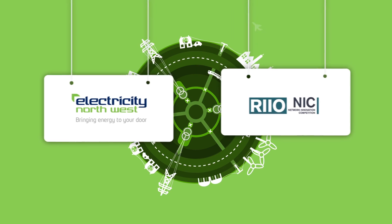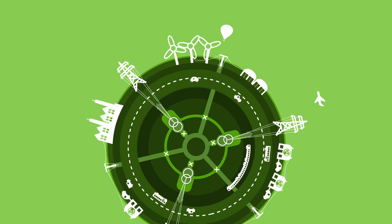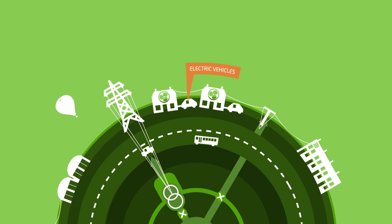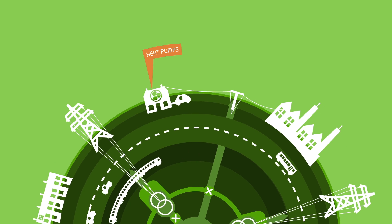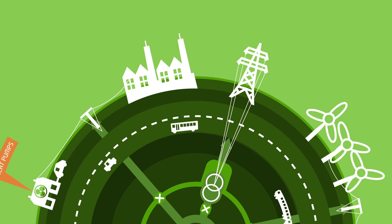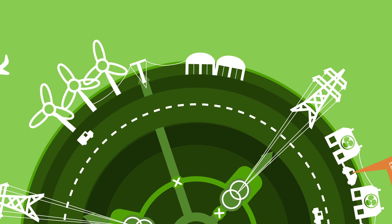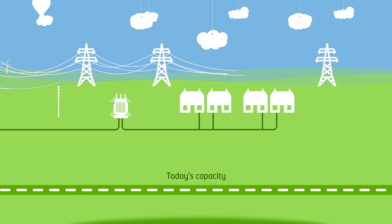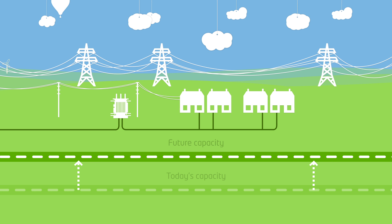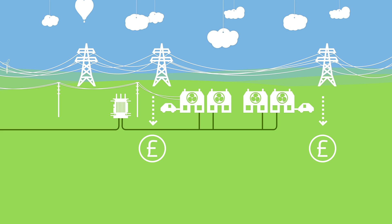In the low carbon future, demand for electricity will increase as we reduce our reliance on fossil fuels like gas and oil and adopt new technologies such as electric vehicles and heat pumps. At Electricity Northwest we're preparing for the future by looking at ways of increasing the capacity of our networks without installing expensive new infrastructure. If we can make our equipment work harder without reducing its life, we can deliver more capacity from the electricity network and keep costs down for our customers.